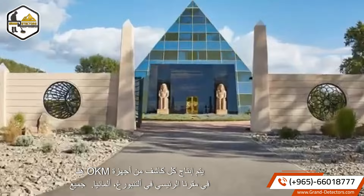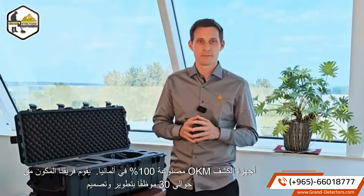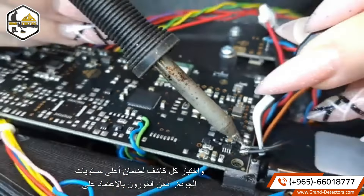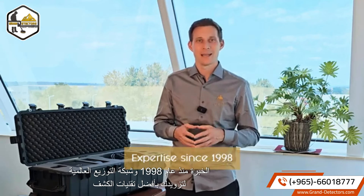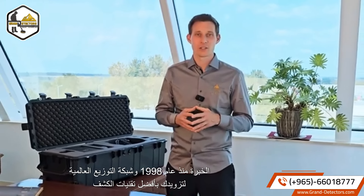Every single OKM detector is produced here at our headquarters in Altenburg, Germany. All OKM detectors are 100% made in Germany. Our team of about 30 employees is developing, designing, and testing every detector to ensure the highest quality. We are proud to rely on expertise since 1998 and a global distribution network to provide you the best detection technologies, service, and support.